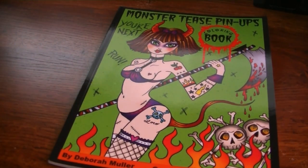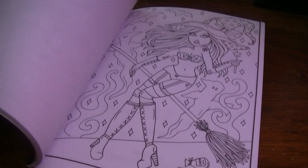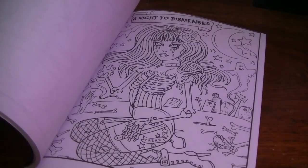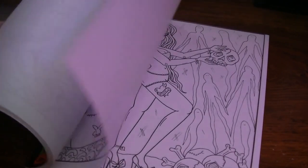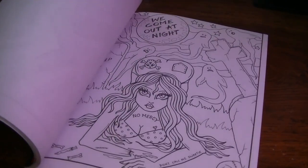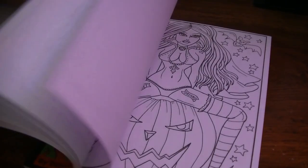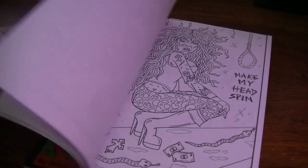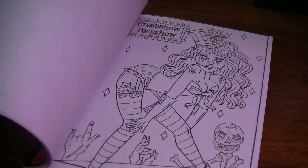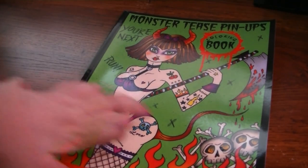The next one is Monster Tees Pinups. I got this and it's off-center — it's got the entire picture in it but it's off-center. Every page — none of the pages are cut off, really, so I don't mind. Slightly cut off at the top on some, but it doesn't bother me too much. Night of the Stripping Dead — fun, fun. Monster Tees Pinups.